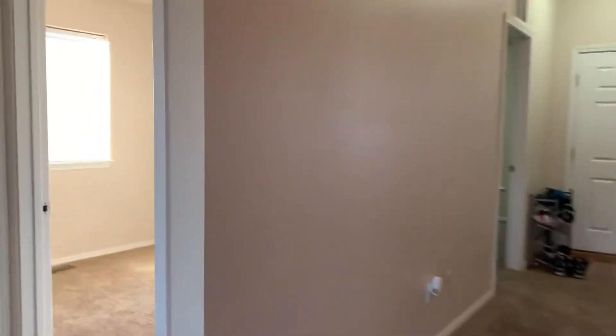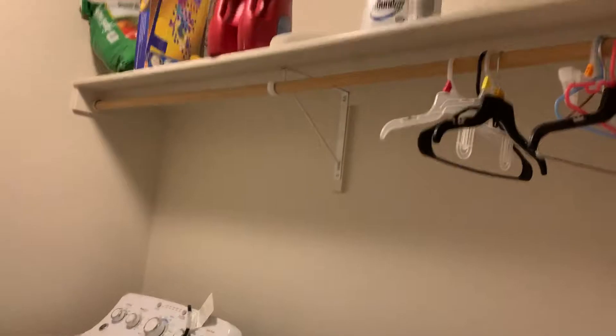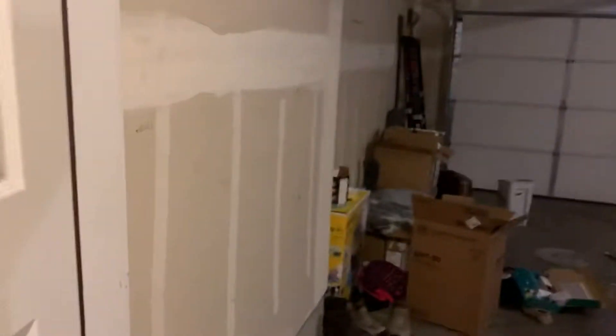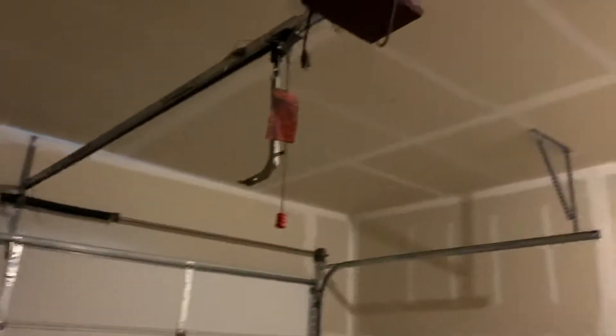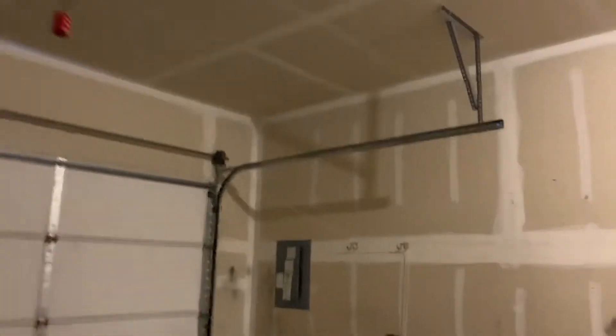Let's go in and take a look at the bonus room, the garage, and the bedroom. The laundry room has a pocket door. There's one step here. Garage door opener here — looks like it's disconnected. Not sure what the situation is with that garage door opener.